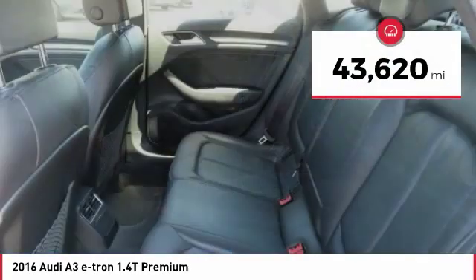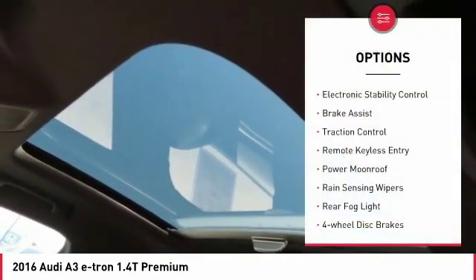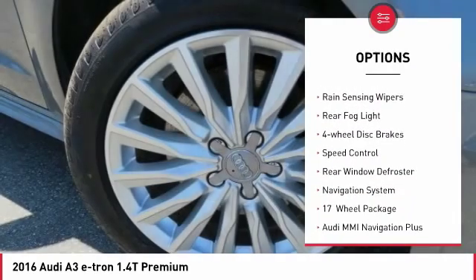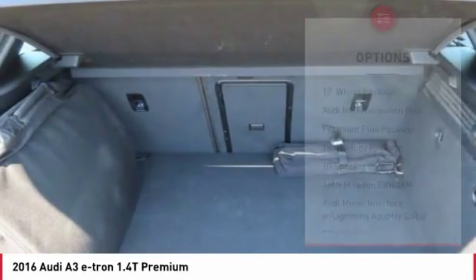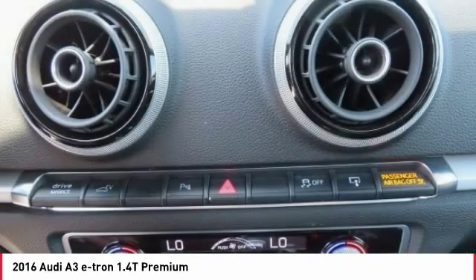This vehicle has less than 45,000 miles. Here are some of this vehicle's great options: electronic stability control, brake assist, traction control, remote keyless entry, power moonroof, rain-sensing wipers, rear fog light, four-wheel disc brakes, speed control, and rear window defroster.